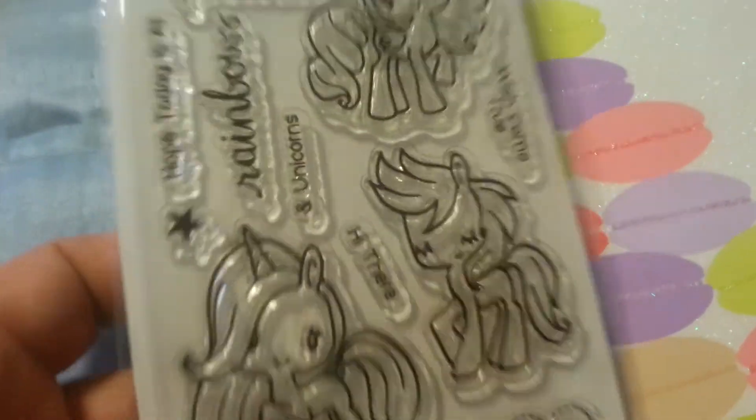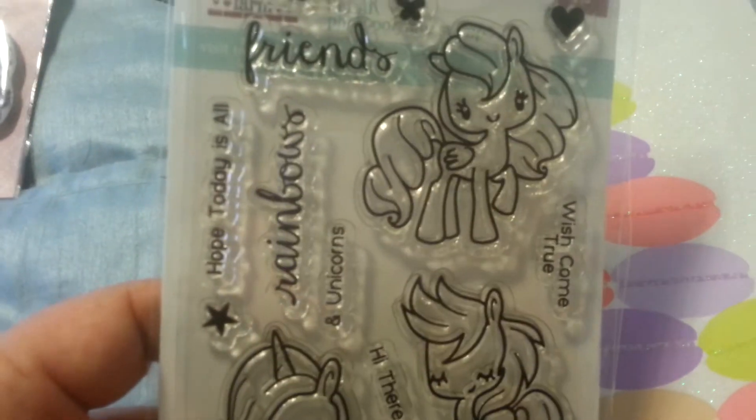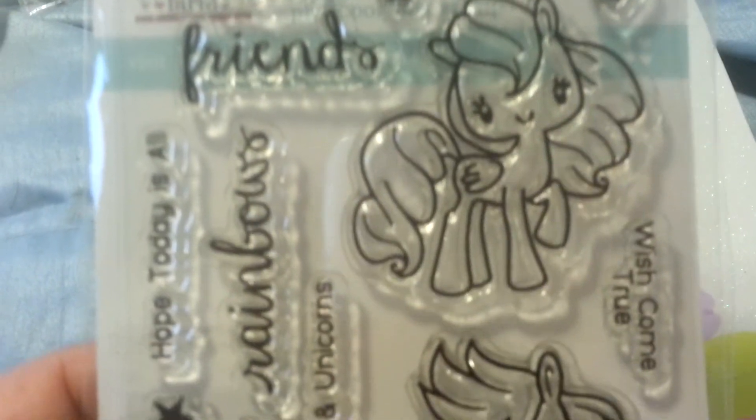Let me show you this. This is something random. This is a greeting form — I did not get it from Tuesday Morning, I got it actually from the greeting form. But I would so like to get the die that goes along with this. This is called Magical.